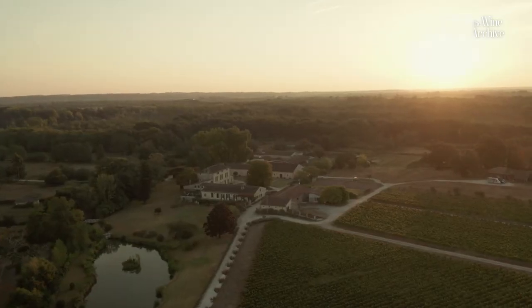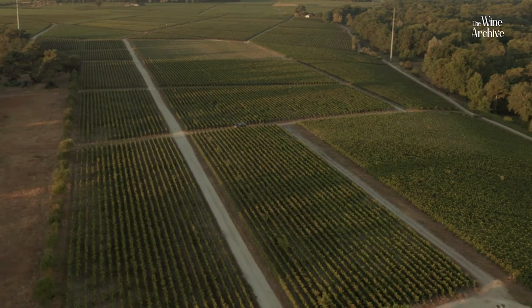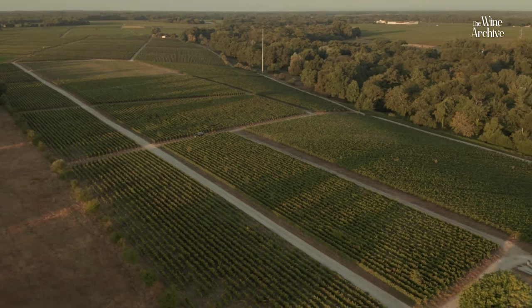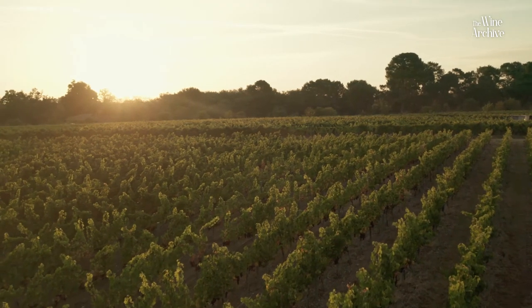Château Engloudet is a family property that the Sichel family bought in 1961. It's a very old property because the building is from the 12th century and the vineyard has been here since the 17th century. Since that time it never moved. We have 30 hectares in one block in front of the Château.